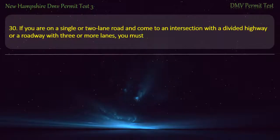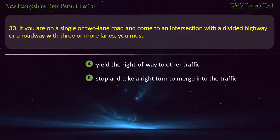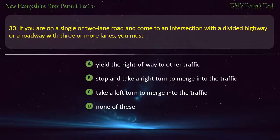Question 30. If you are on a single or two-lane road and come to an intersection with a divided highway or a roadway with three or more lanes, you must: Yield the right-of-way to other traffic; Stop and take a right turn to merge into the traffic; Take a left turn to merge into the traffic; None of these. Answer: Yield the right-of-way to other traffic.